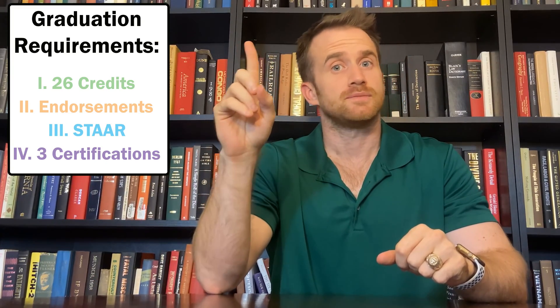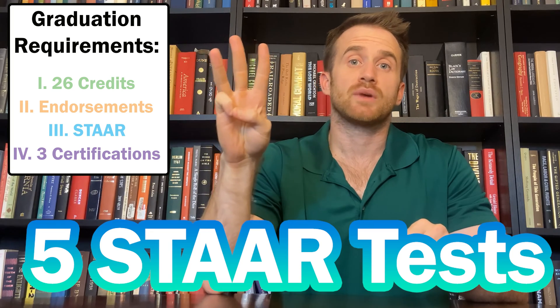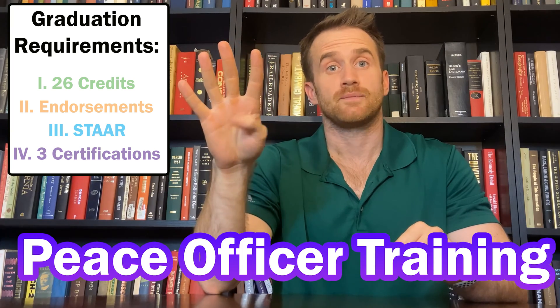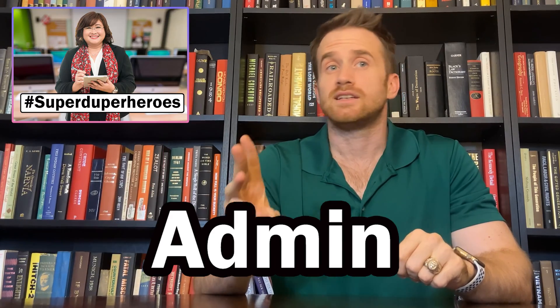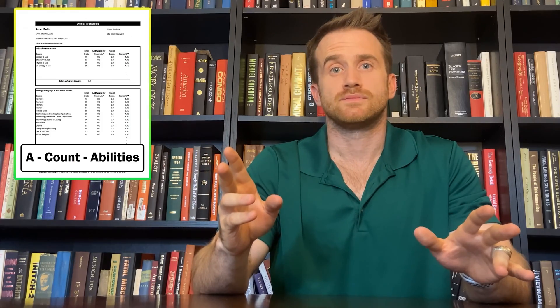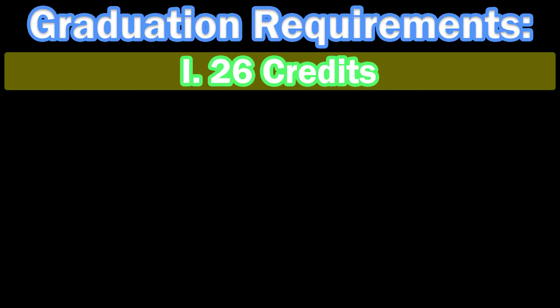First, you need 26 credits. Second, you will need to graduate with an endorsement. Third, you must pass five STAAR tests. Fourth, you must complete peace officer training. Fifth, you'll need CPR training. And sixth, you'll have to complete a FAFSA application. Make sure that you consult with your counselors, admin, dean of instruction, registrar, and graduation coach if you have any questions about your personal graduation plan or your transcript.